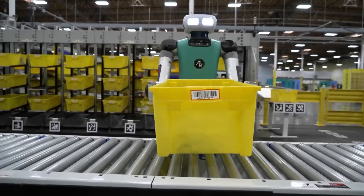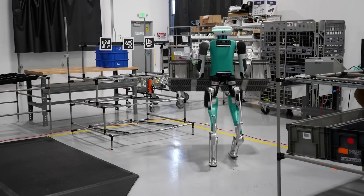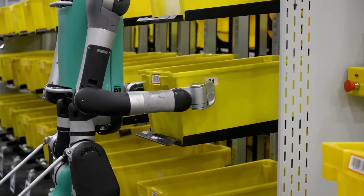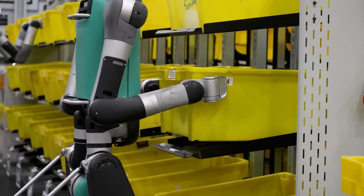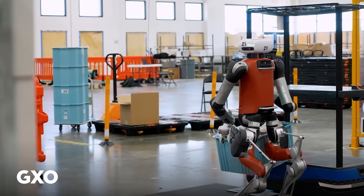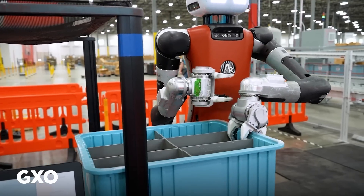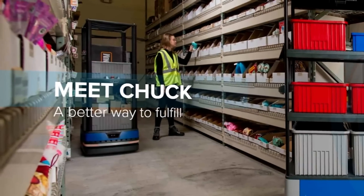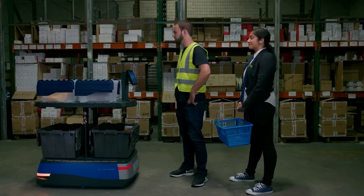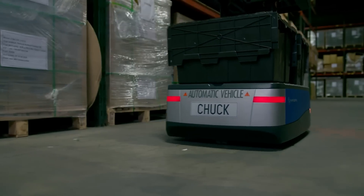It's a humanoid robot, which means it's built to move and operate in environments designed for humans. It can navigate through tight spaces, climb stairs, and handle objects in a way similar to how humans do. In this case, Digit is picking up totes from these little autonomous mobile robots called Chucks, made by a company called Six River Systems. These Chucks are like little robot helpers that can zip around the warehouse and deliver totes to different stations.